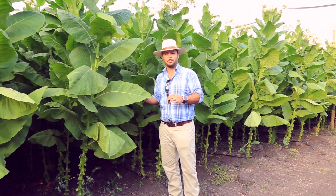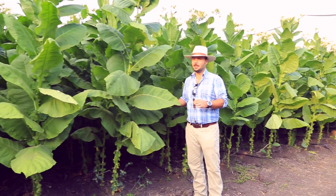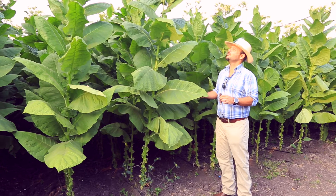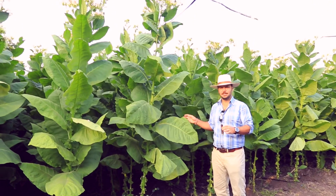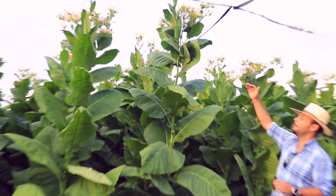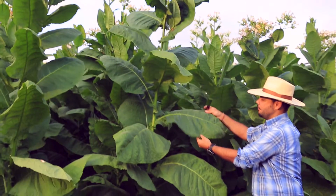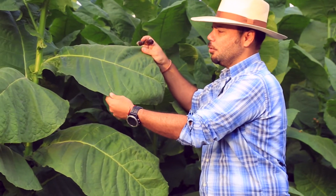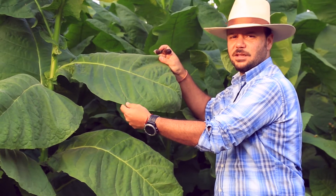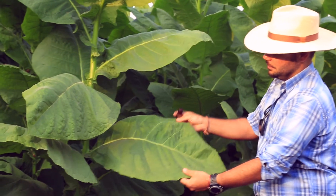We are in the San Benito farm in the Connecticut seed wrapper field. This seed is very different than the Criollo 98 — instead of having 16 leaves, we have 22 leaves. See the size of this tobacco. The beauty of this is the thinness of the leaf, which means it's going to have a yellowish, reddish color — beautiful Connecticut cigars. Love it. And see the size of the leaves.